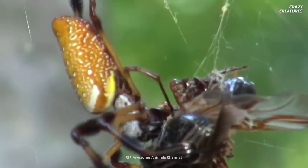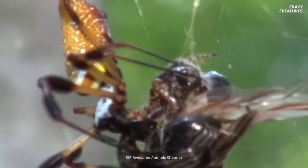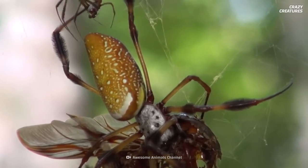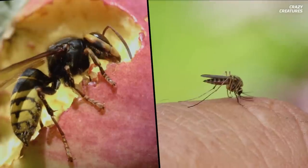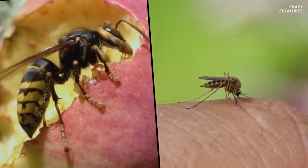Though the Joro spider is technically an invasive species, the good news is that it doesn't appear to be a threat to the environment of the North American East Coast. On the contrary, they may even be helpful. The Joro eats insects that other spiders usually don't, like mosquitoes, yellow jackets, and highly invasive stink bugs.